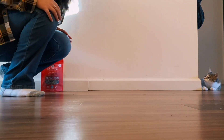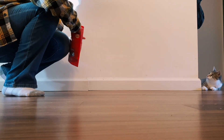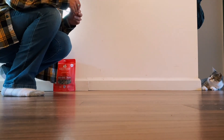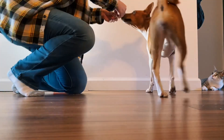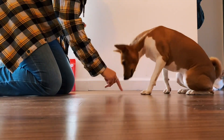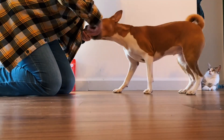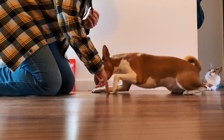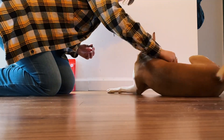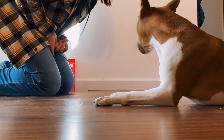Once they start getting the hang of that, you can start adding the word rollover in. Our word is rollover. Roo, come here. Try it again. Sit. Lie down. Remember to reward them still occasionally for doing what you want. Sit. Lie down. Now reach over the shoulder. Yes. Roll over. Yes. And immediately reward.